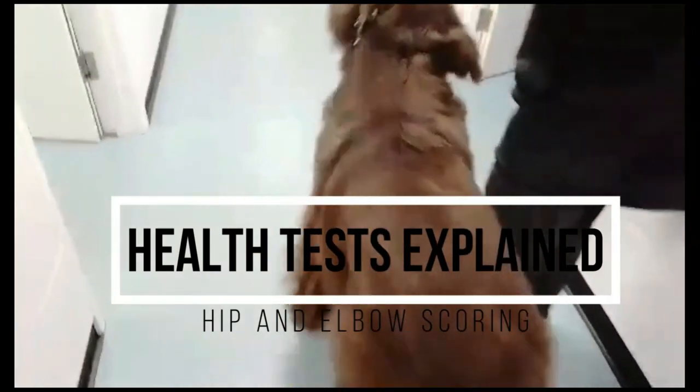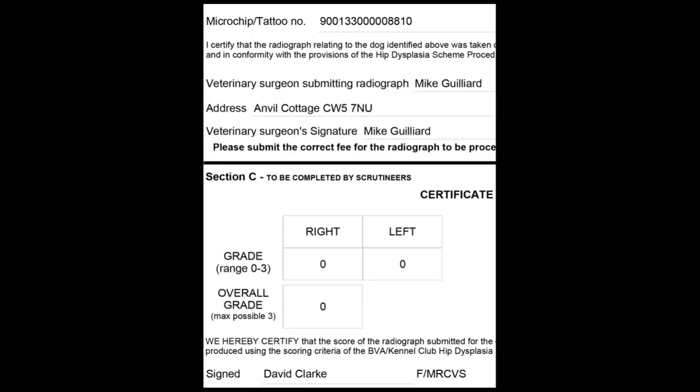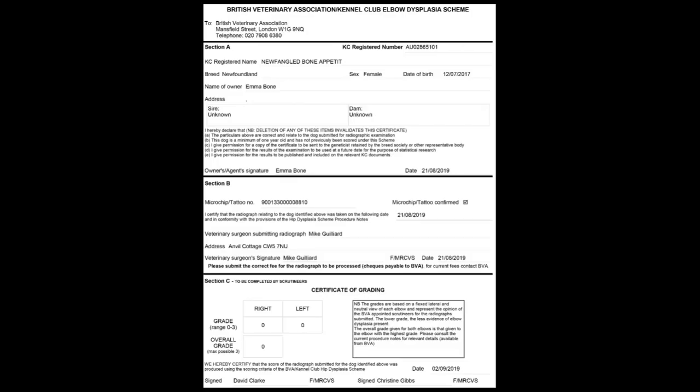Let's start with hip and elbow scoring. The dogs are taken to the vet where x-rays are performed, and those x-rays are sent off to different governing bodies for a score. In the UK that is the BVA — the British Veterinary Association — and they score on a number system. For elbows, there's a certificate showing a zero/zero score, which is a perfect score. A score of one is considered acceptable in some situations for breeding, a score of two is moderate elbow dysplasia, and a score of three is severe elbow dysplasia.